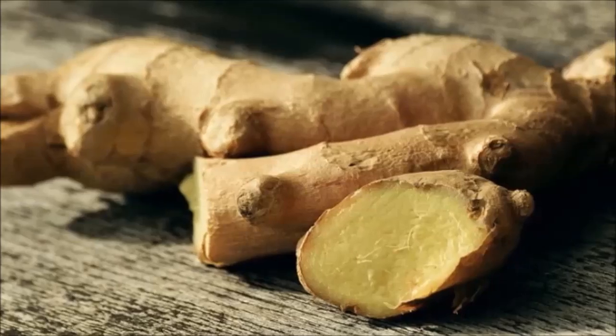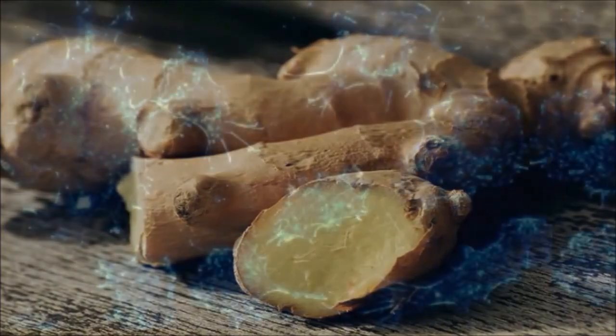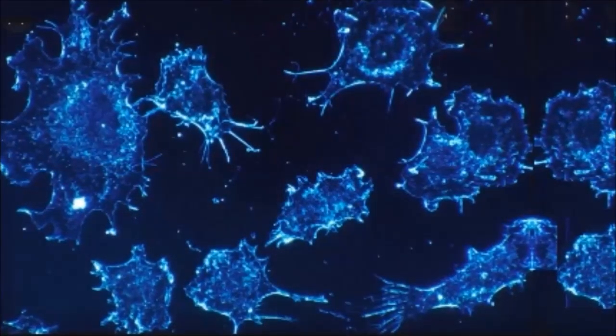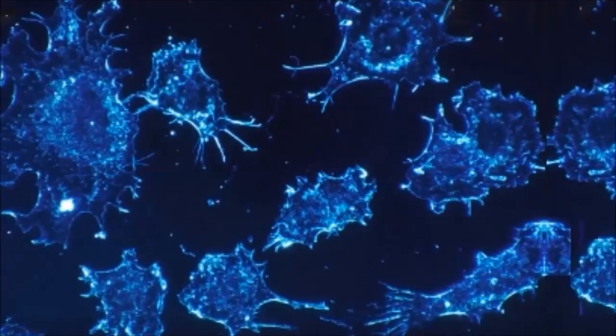In this video, we're going to look at a fascinating component of ginger. One of the biggest problems when it comes to cancer is not necessarily the cancer itself, but the relapse rate. Because even when you get rid of a tumour, often the cancer comes back.